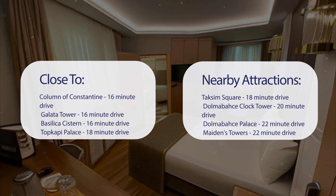Also close to attractions like Taksim Square — 18-minute drive; Dolmabahce Clock Tower — 20-minute drive; Dolmabahce Palace — 22-minute drive; and Maiden's Tower — 22-minute drive.